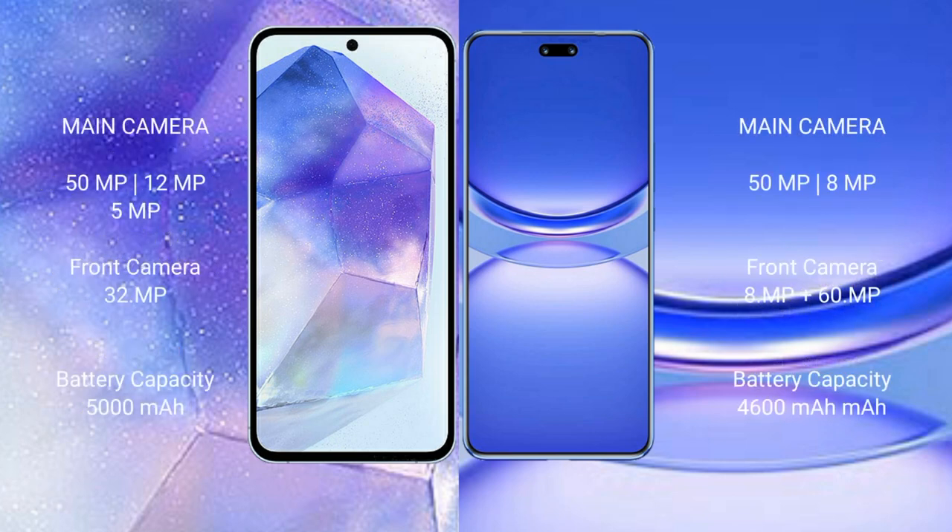Samsung Galaxy A55 features a triple rear camera setup: 50MP, 12MP, and 5MP, plus a 32MP front camera. Huawei Nova 12 Pro features a dual rear camera setup: 50MP and 8MP, plus dual front cameras of 60MP and 8MP.